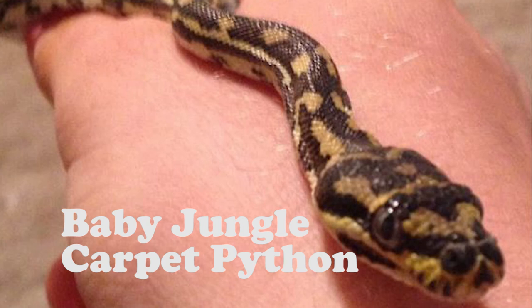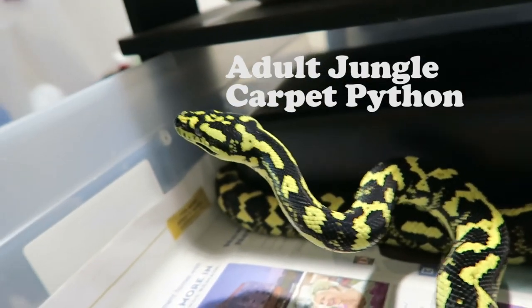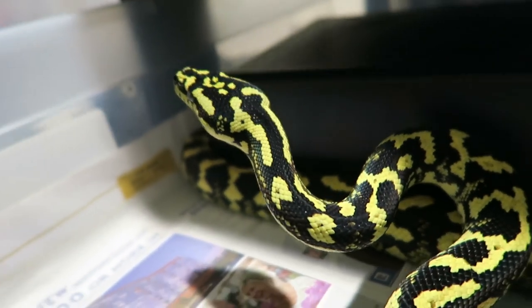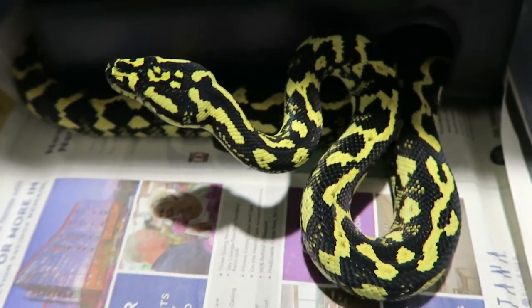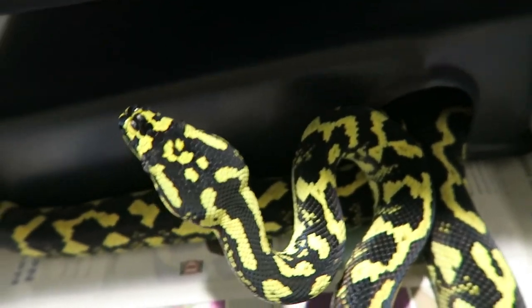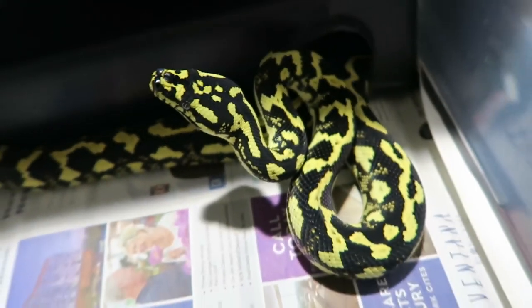When purchasing, get pictures of the parents — especially for species that go through a color change. For example, jungles start off pretty tan and black and then become black and yellow, so you want to look at the parents and ask what this animal is going to turn into. From amazing jungle parents you can get everything from decent babies to amazing babies, but you have a much better chance of amazing babies when the parents are amazing.